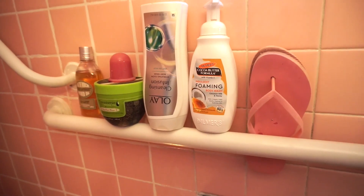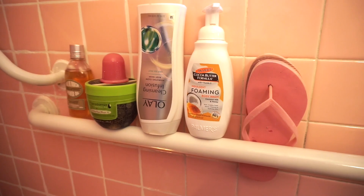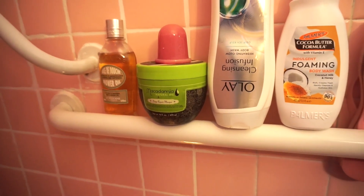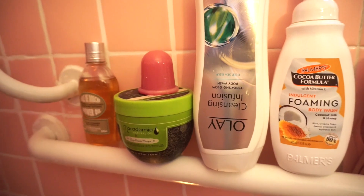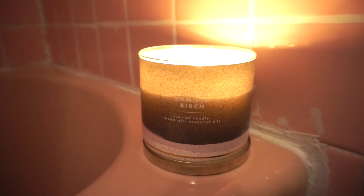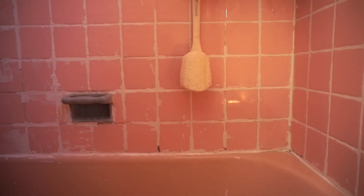I also have my flip-flops here because I don't shower without them. I have Palmer's Cocoa Butter body wash, the Olay body wash which is almost done, the Macadamia hair mask — my hair doesn't love it so I use it for shaving sometimes — and the L'Occitane almond oil which is supposed to help with cellulite, from Sephora. I'm also burning a Bath and Body Works Vanilla Birch candle — it smells amazing. You can also see some grout work in the background — I just got fed up and grouted it myself, looks fine from far away.